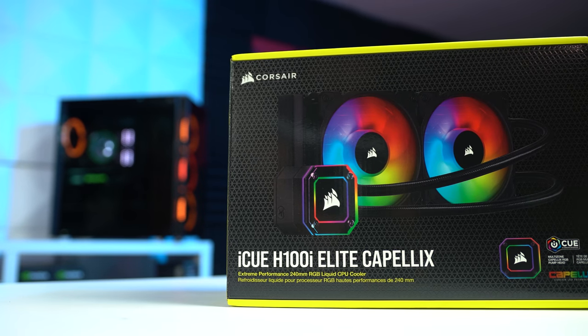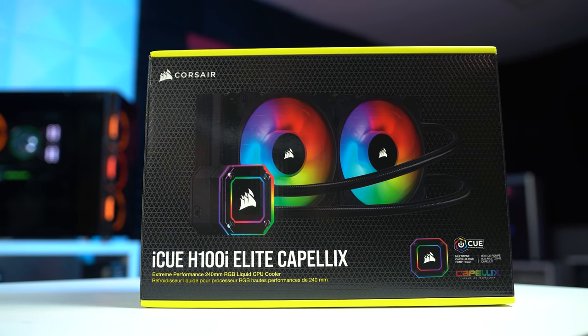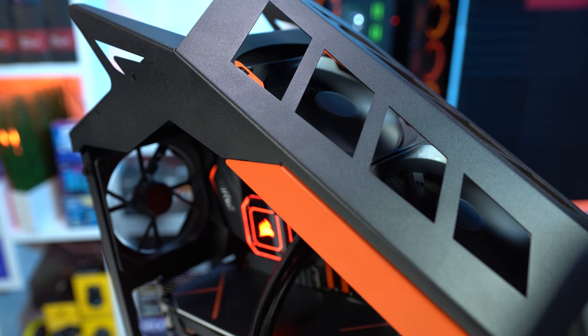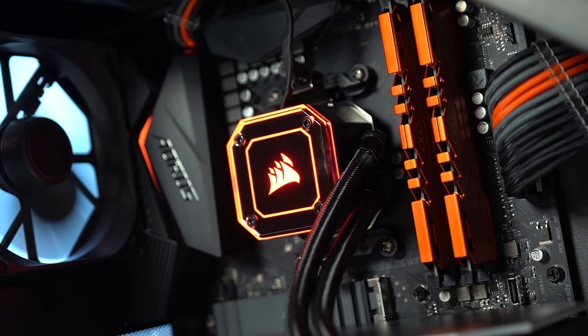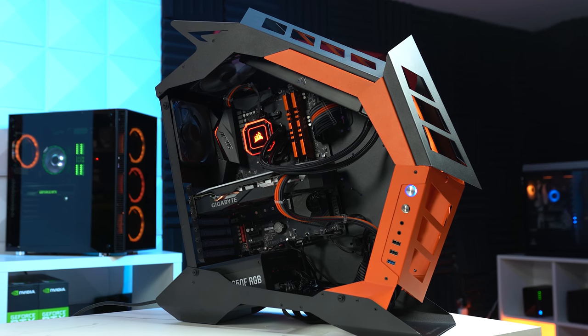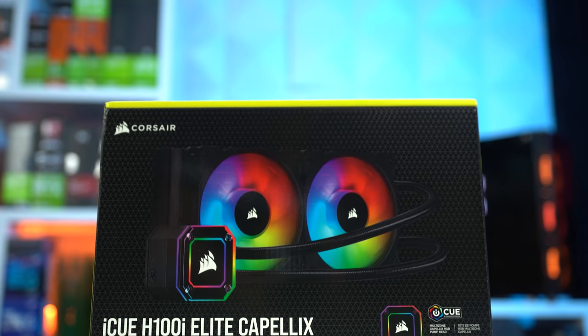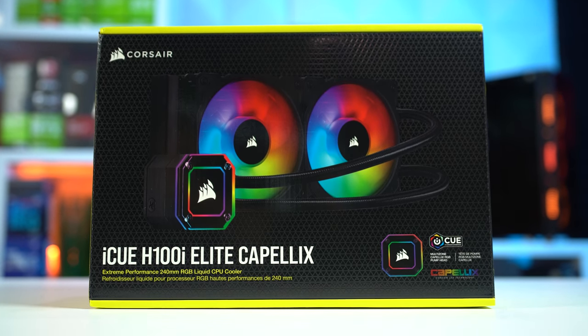Finally, the last part Corsair sent over was the H100i Elite Capellix 240 AIO CPU cooler, and I absolutely love how it looks. I used my own black fans because I didn't want too much RGB for this build, but I really like how this AIO pump head was designed. All I really wanted was a little orange RGB action around the motherboard area, which this does perfectly, and you'll see in the benchmarking section that the 3600 XT stayed nice and cool.